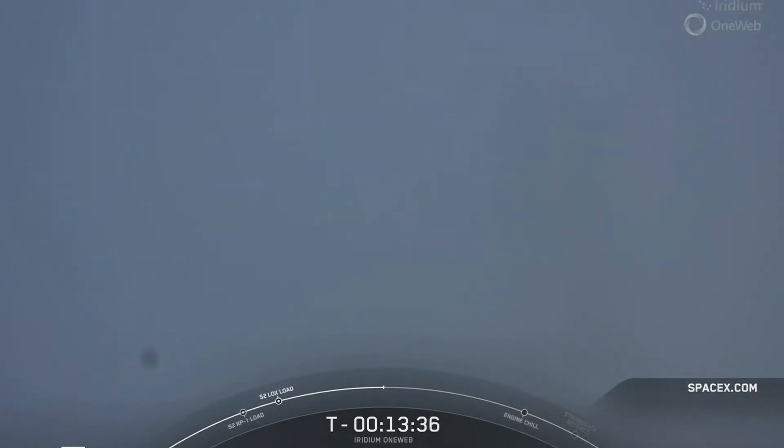We are just about T-plus 13 and a half minutes away from liftoff. Despite how it looks, the weather on the range is actually fantastic for a launch today. The range and vehicle are continuing to look go for launch as well as our payloads. But if for some reason we don't have a launch today, we do have a backup opportunity tomorrow, Saturday, May 20th at 6:15 AM Pacific time.